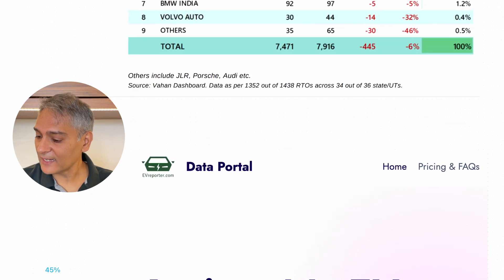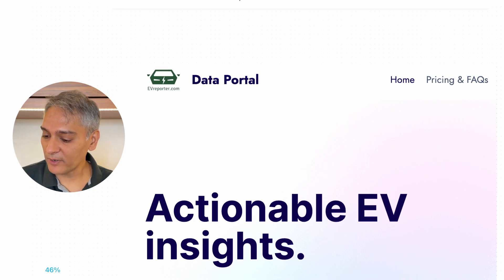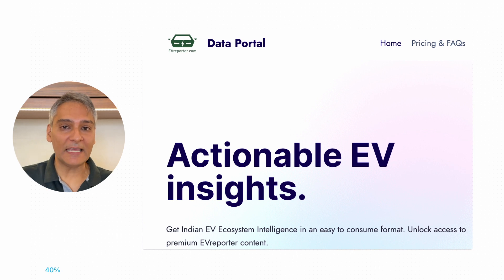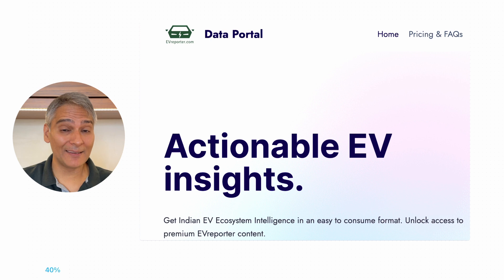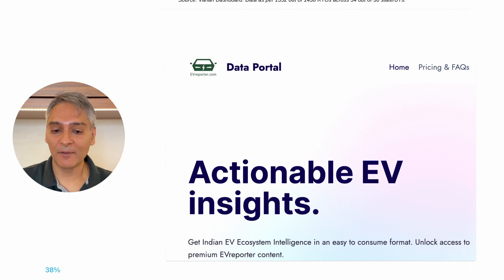I'm getting all this data from a new service from EV Reporter — their data portal. They've got a lot of EV data that they're aggregating. It's really for professionals, but more and more people will start using this service. This is not a paid sponsorship; it's just where I get my data from. They get all the data formulated into one location. Those are the numbers. Now let's move on to the next segment — EV news and launches.